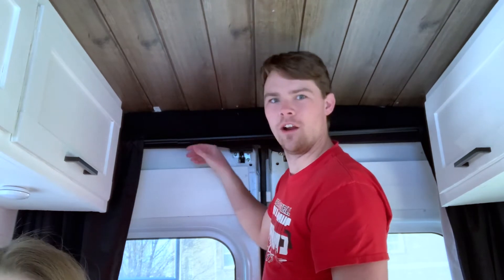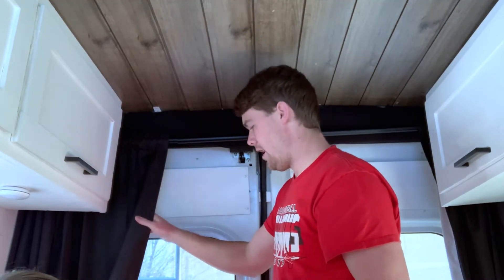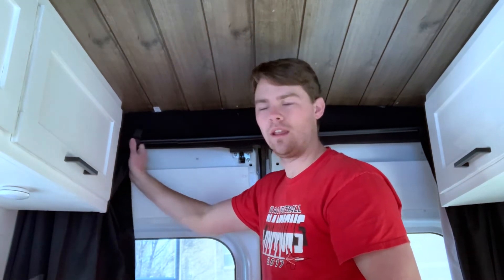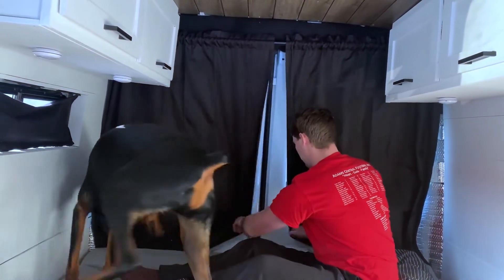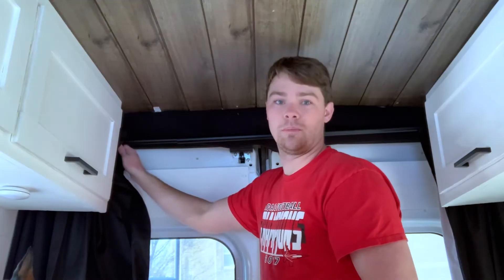Camouflaged back here we have a curtain rod — I'm holding onto it right now. Molly found it at Target. It's expandable so we can fit it to the size of our van, and it lets us slide our curtains open and shut whenever we need. We have another system for the front, but back here the curtains were a big nuisance without it. You can find these basically anywhere and I definitely recommend one.